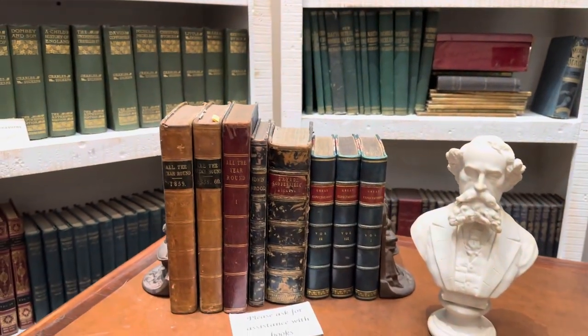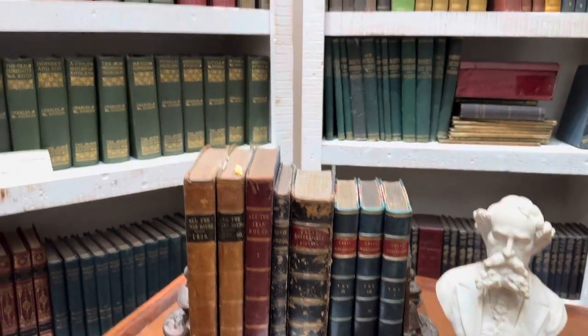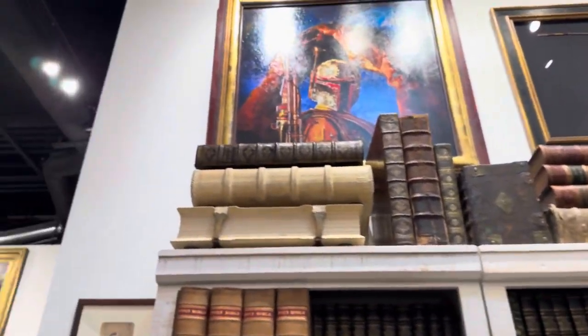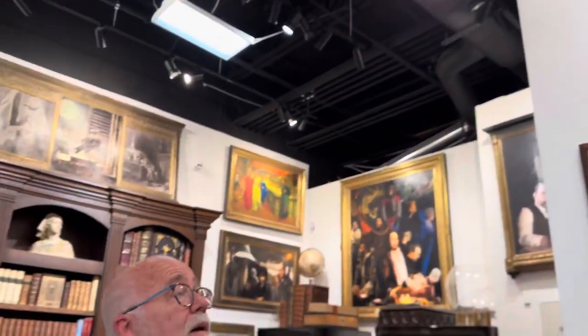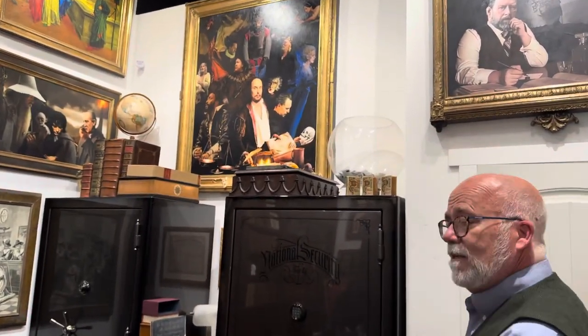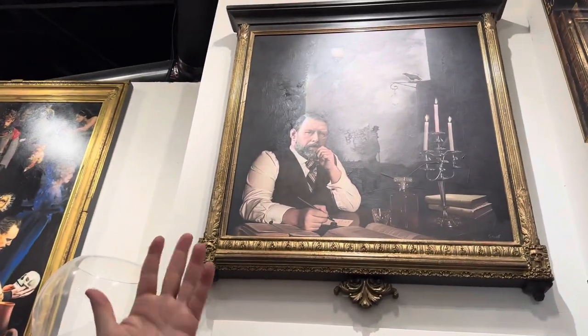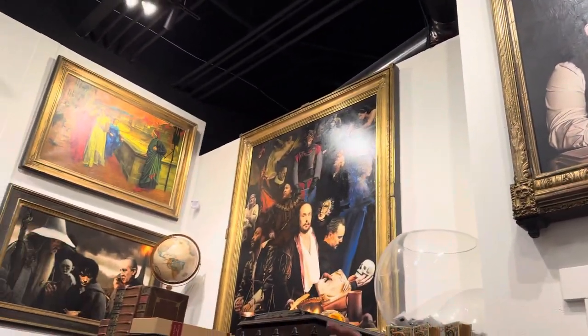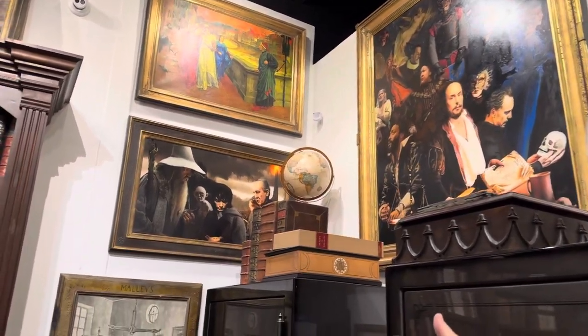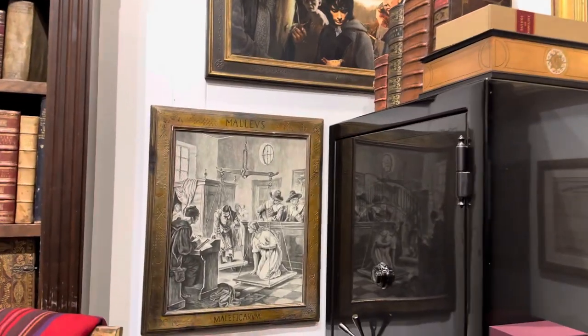It's one of the highlights in our museum slash bookstore. I commissioned the art that is back here and it's always a literary theme — we have Bram Stoker writing Dracula, we have Dante, Tolkien, and we have a Salem Witch Trial right over here.